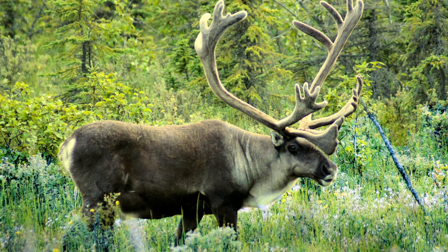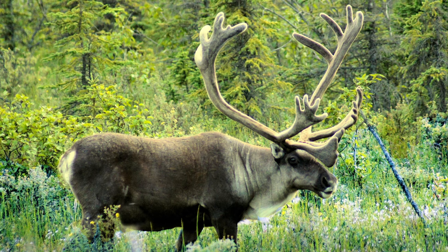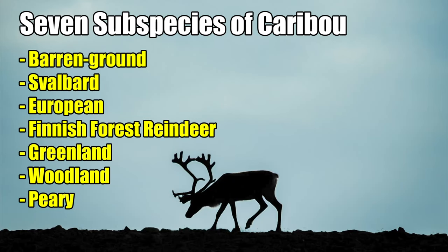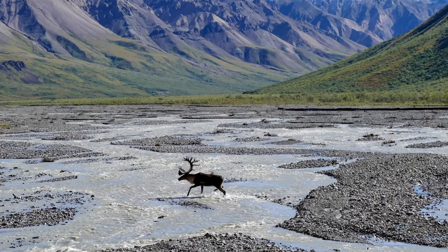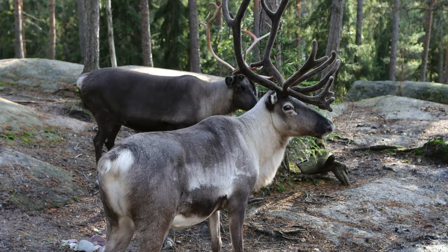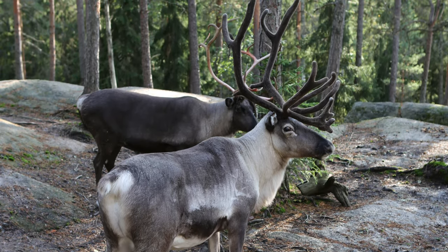Caribou are often pictured living in a variety of different habitats, and some appear much larger than others. This is because there are seven different subspecies of caribou which can differ quite a bit in size. In Alaska, the barren ground caribou is the primary subspecies, along with a small herd of the woodland caribou, and they're distributed among 32 different herds throughout the state.